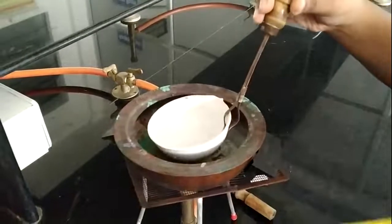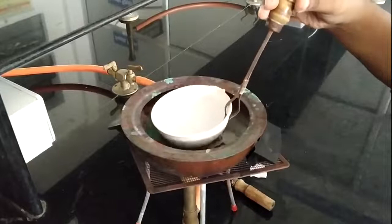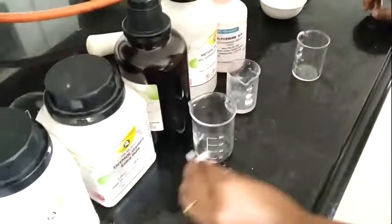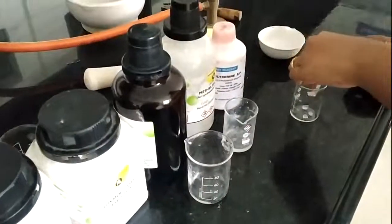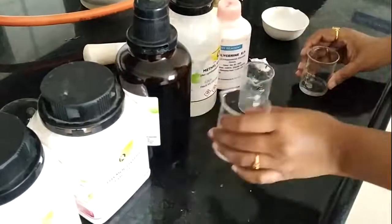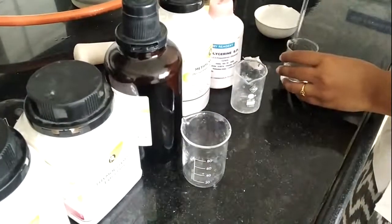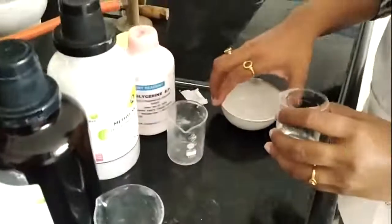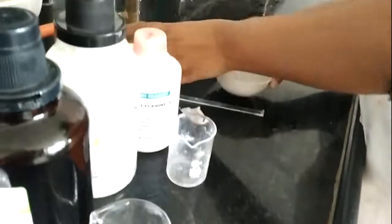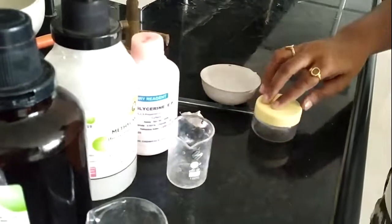I heat the mixture until the temperature becomes 120 degree Celsius, after that we will wait until it becomes cool. Now in another beaker I am going to add thymol, then methyl salicylate and peppermint oil, and stir it properly. After proper stirring, I am going to add this solution to the previously cooled solution, then transfer it into this container and proceed to the labeling part.